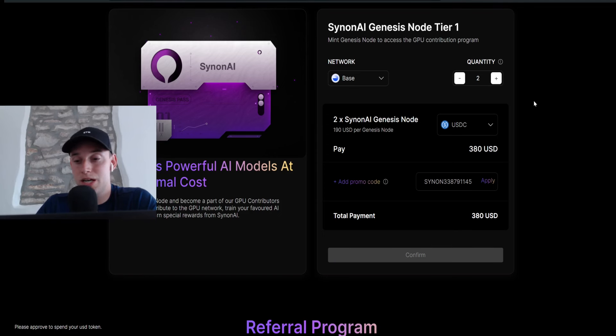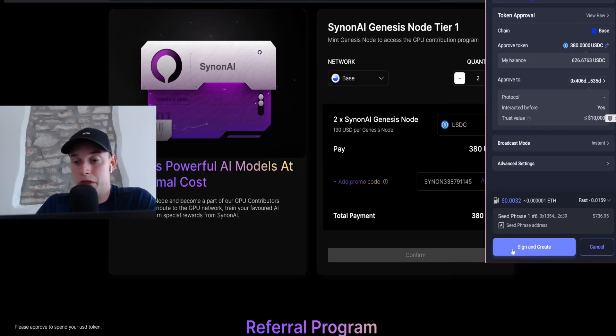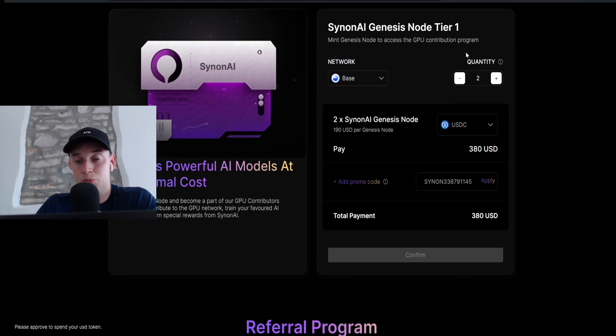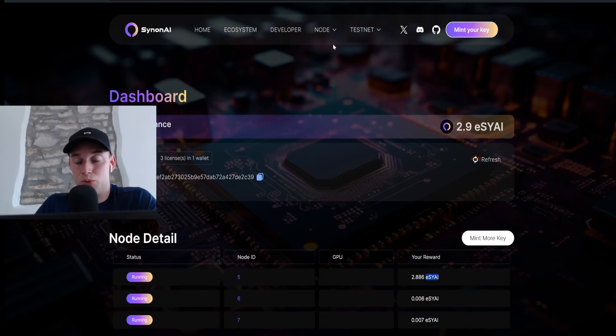Once you click confirm and have the funds available, we have to approve our asset because USDC is not the native token on the Base blockchain. I'm approving 380 USDC and confirming the transaction on my wallet. Once this is confirmed there will be another transaction asking me to pay those 380 USDC, and then I will get two nodes in return. I sign and create the transaction — you can see I paid 380 USDC and received two NFTs which display my node ownership.